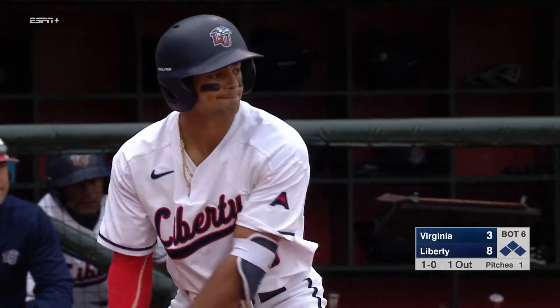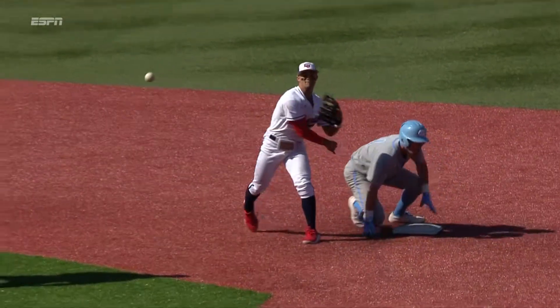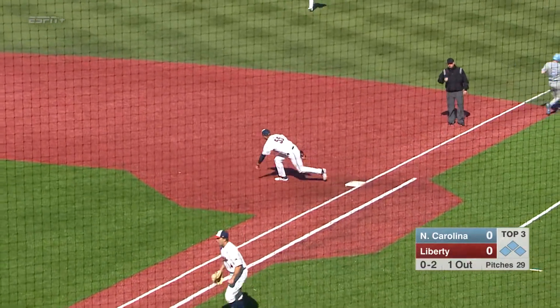Locklear gets around and ducks under the throw, and it's in time. That's a good throw there to Hamm Locklear. Locklear to Wagner, the first in time. Double play.